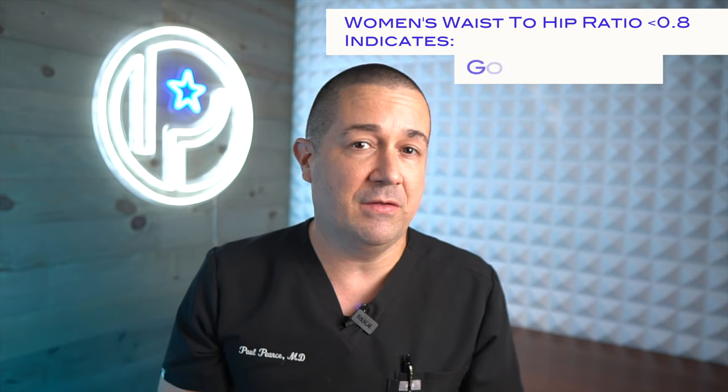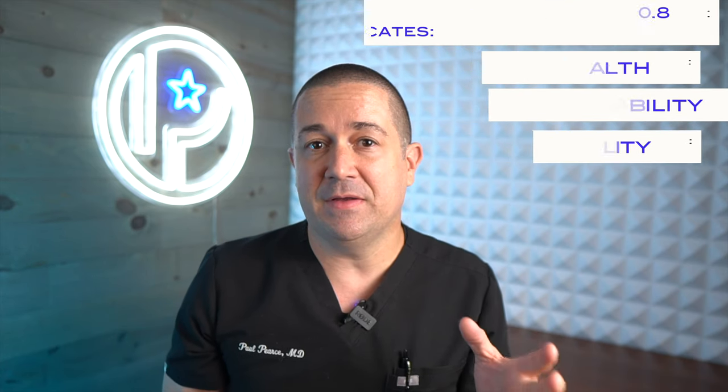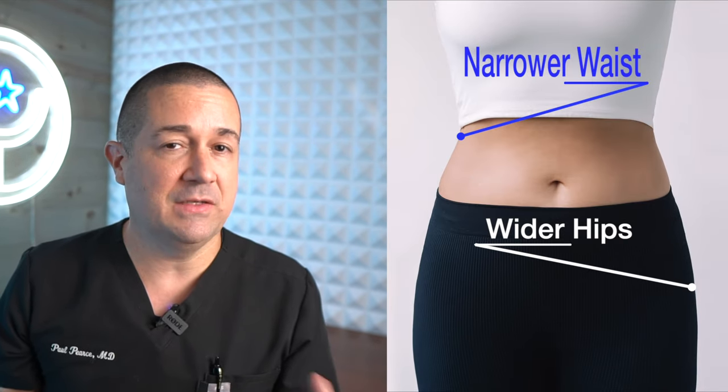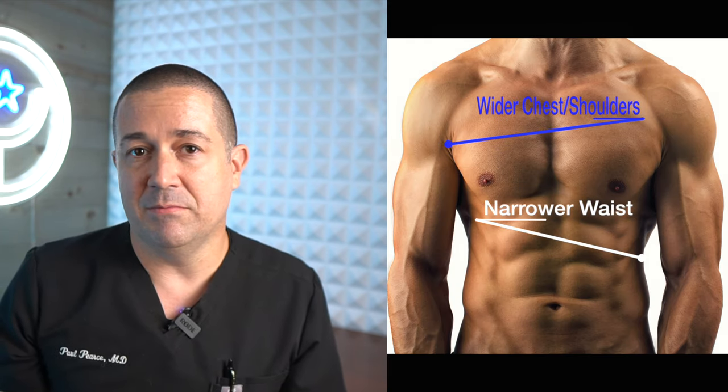Women with a ratio less than 0.8 have been found in many studies to indicate to others that they have good health, good cognitive ability, and even good fertility. For men, those same studies have found that the most attractive ideal waist-to-hip ratio is less than 0.9. But the more important factor for attractiveness in men is how wide the chest is compared to the waist. To put it simply, Western culture finds a smaller waist compared to the hips attractive in women, whereas a broader chest and shoulders are what is found to be more attractive in men.